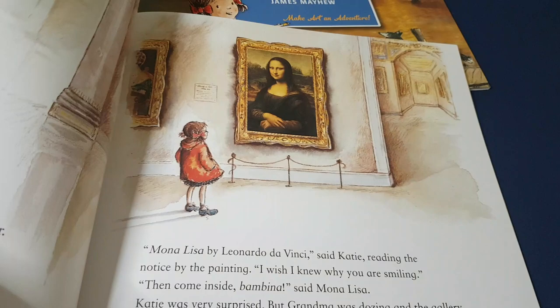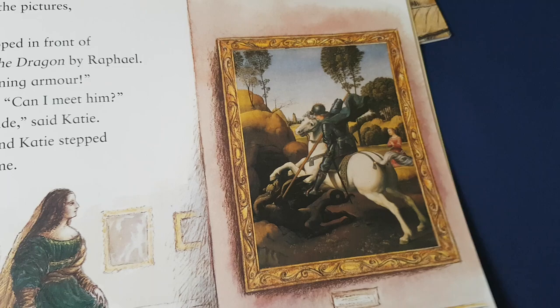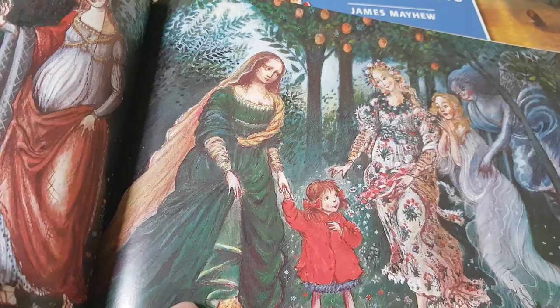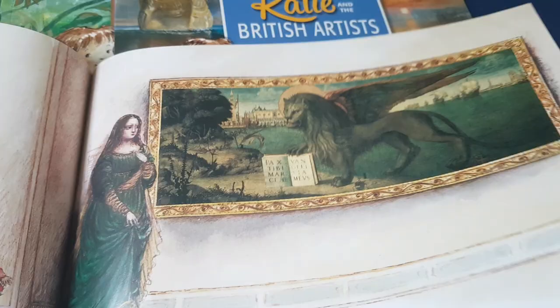So in this one, what do we get? We get the Mona Lisa, St. George and the Dragon by Raphael, the Primavera by Botticelli — which, by the way, my son loves so much that he asked to get a copy of it; that was actually his request when he was seven — and the Lion of St. Mark by Carpaccio.